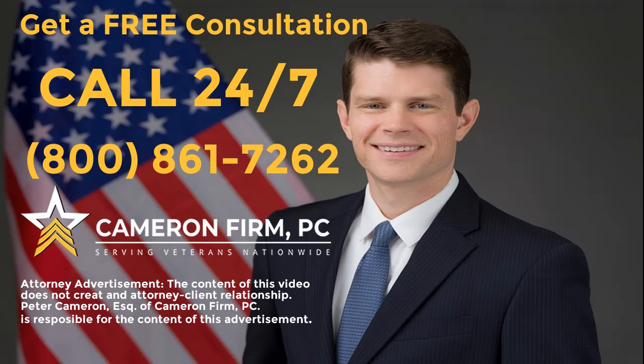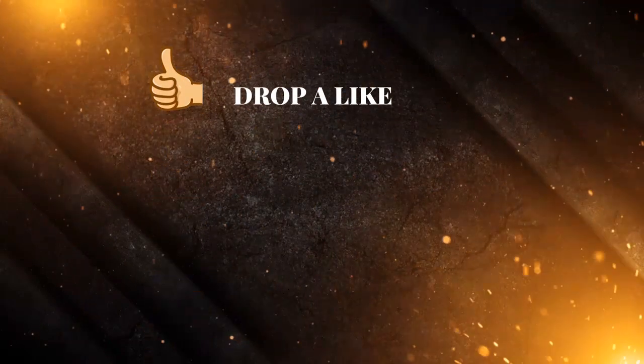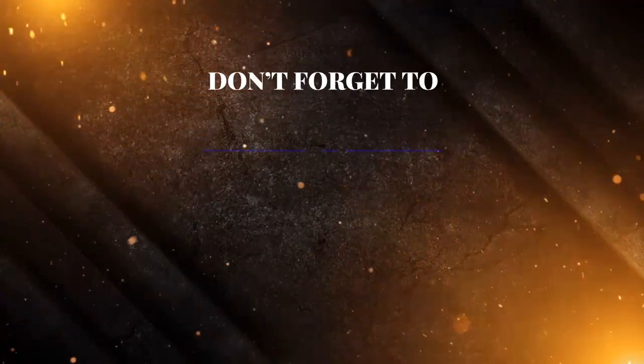Cameron Firm PC serves veterans nationwide, and there is no fee until you win. Thanks for watching — drop a like, leave a comment, and don't forget to subscribe.